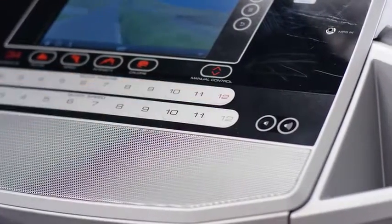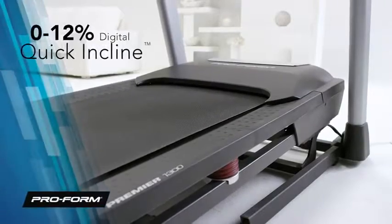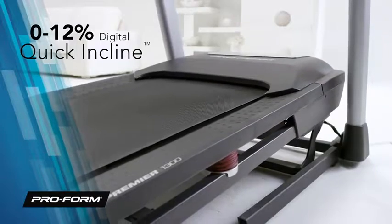Or burn calories just by walking at an incline. With quick incline controls, you can increase your incline up to 12%.